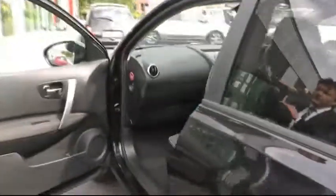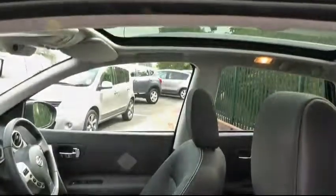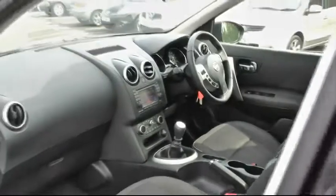Moving round to the passenger door, we can show you the fully automated panoramic sunroof. This car is also furnished with all-round airbags — a really impressive vehicle.